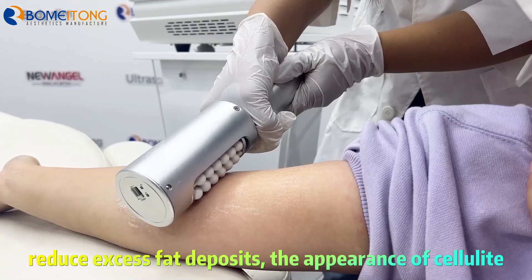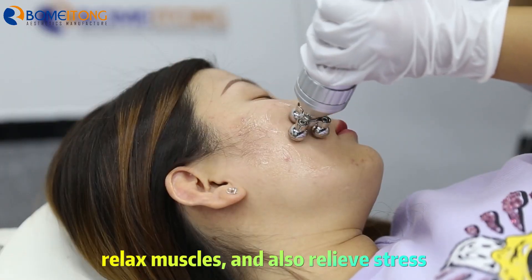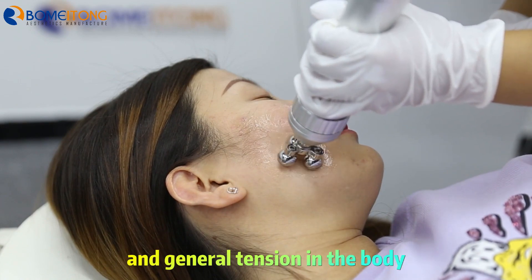It works to reduce excess fat deposits and the appearance of cellulite, relax muscles, and also relieve stress and general tension in the body.